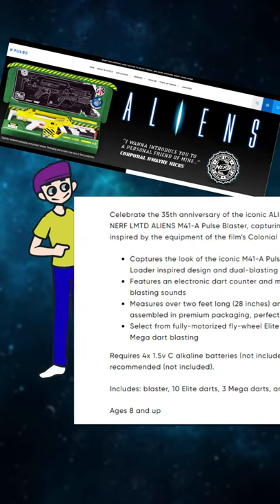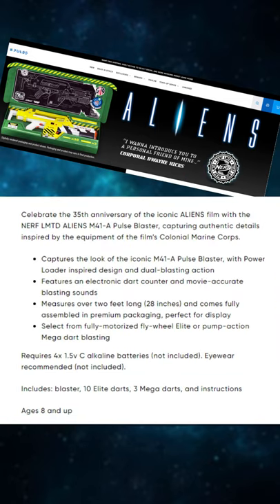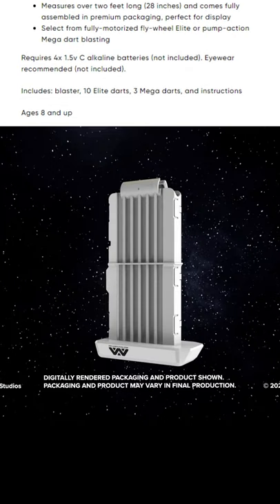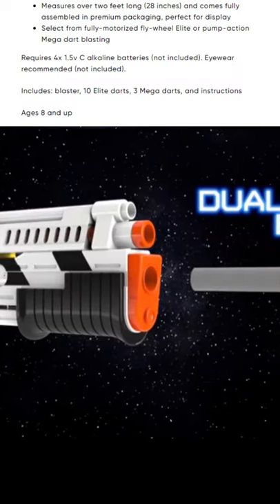This premium blaster is advertising an electronic dart counter and movie-accurate blasting sounds, and appears to be full auto. It includes a matching 10-round magazine with 10 Elite Darts and 3 Mega Darts for front-loading the pump-action grenade launcher.